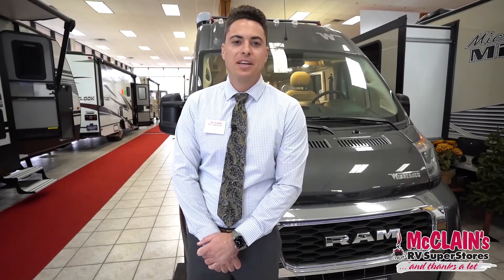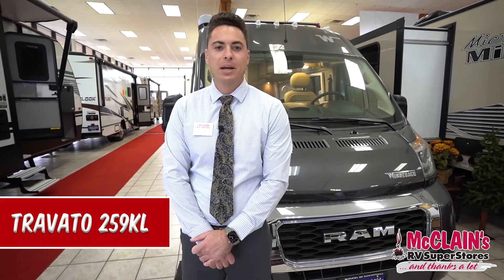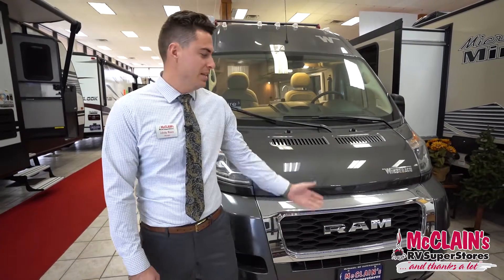Hi, welcome to McLean's RV. My name is Jacoby and today we're looking at the 2020 Winnebago Travato 59KL. We'll start with the outside of the RV.